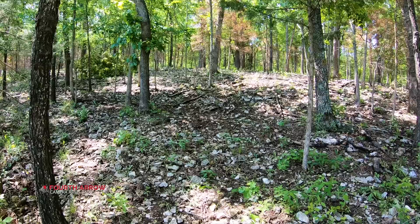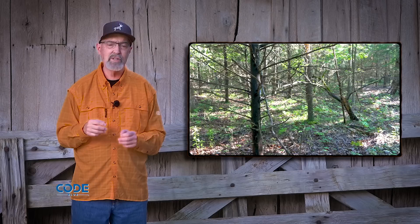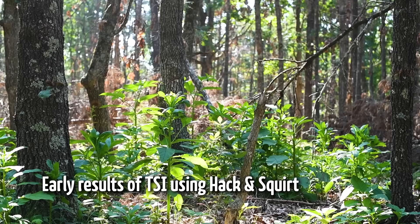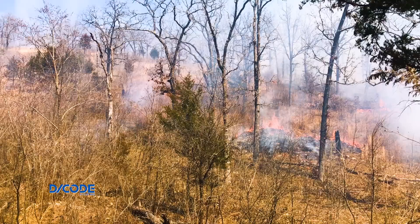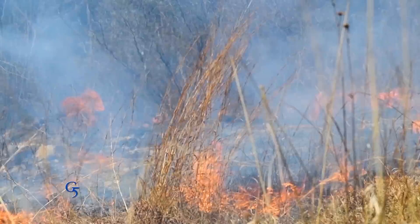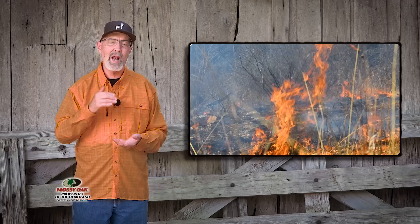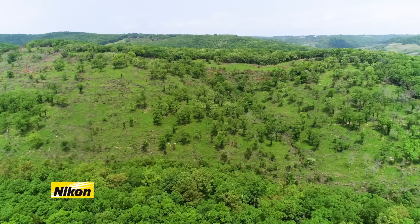A closed canopy forest can never be as productive from a food standpoint for white-tailed deer, turkeys, or other species as open areas. Both habitat types are needed, but unless I'm working in ag country, open habitat is usually in very short supply. If you're hunting a property that's primarily closed canopy forest, either large openings can be created through a timber harvest, or several small openings can be created using the hack and squirt technique. Also, if prescribed fire is always used during the same time of year — even in a one, two, or three year rotation — the diversity of plant species will decrease. To maintain maximum species diversity, you need to burn at different times of the year, because burning at the same time will eliminate the class of plants making seed at that time.